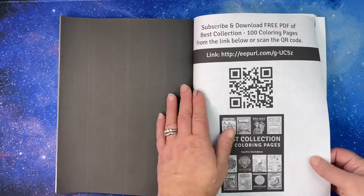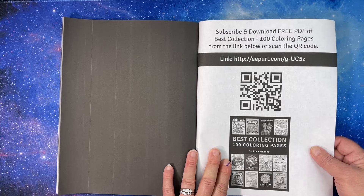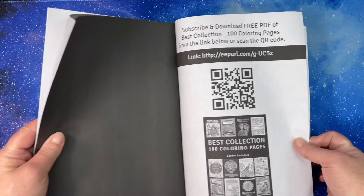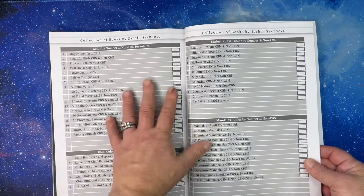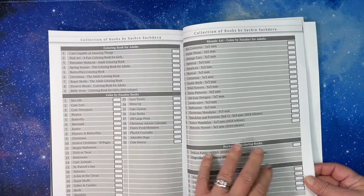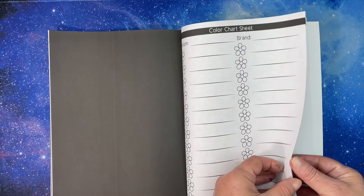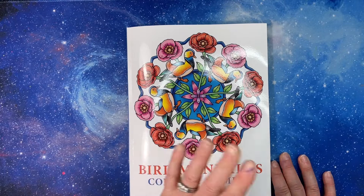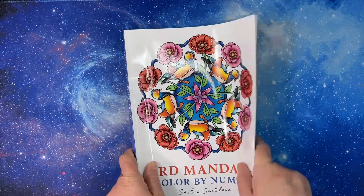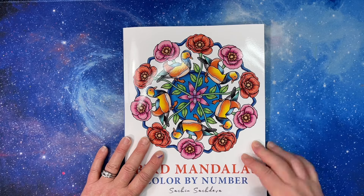There's a link to subscribe and get a free download of the best collection — 100 pages — with a QR code. In the back of his books he always has a list of all of his books and color testing charts as usual; love those color testing pages. And that is the end of the flip-through. Thank you so much for watching — stay tuned, I will be coloring in this at some point this week. I hope y'all have a great day and I will see you in the next video, bye bye!